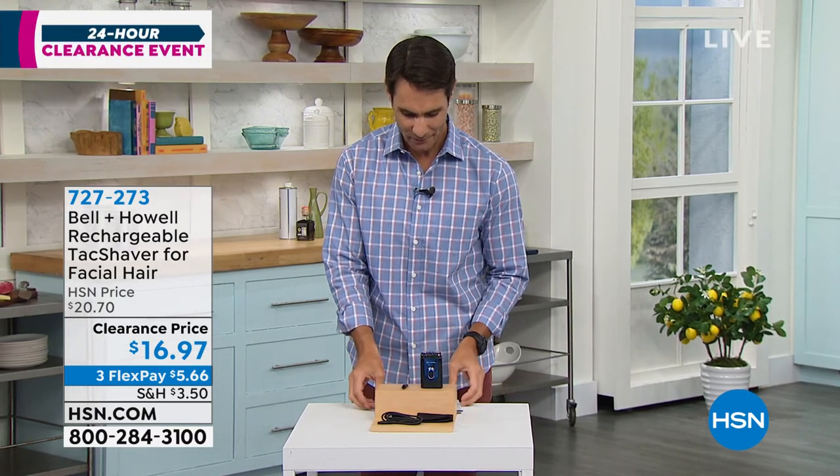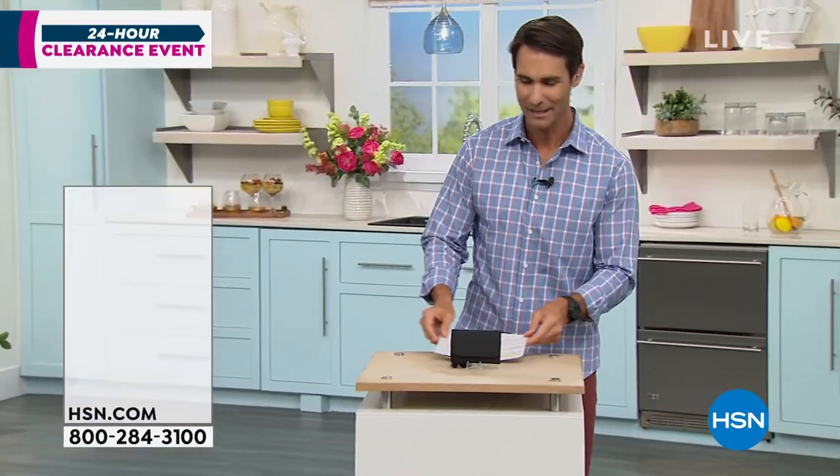Lou's going to hang out with me because we just talked about the tack shaver. Now we're going to talk about the tack wallet. Let's talk about a tack wallet. I am one of those people that is guilty of trying...